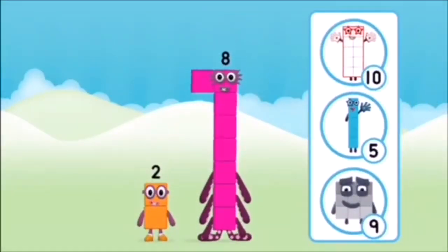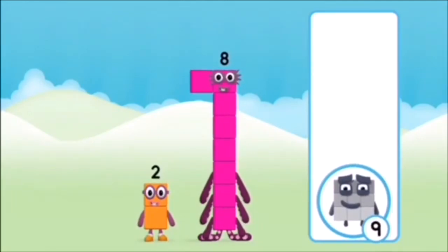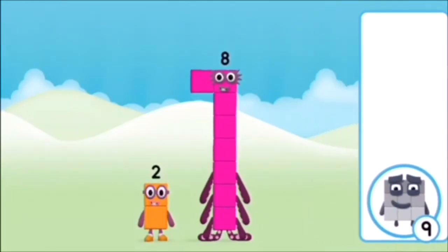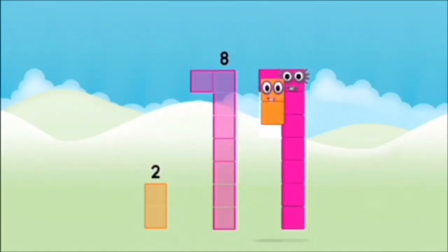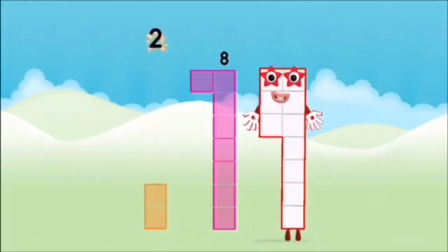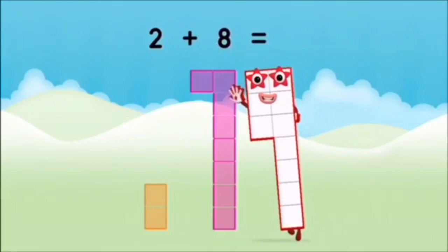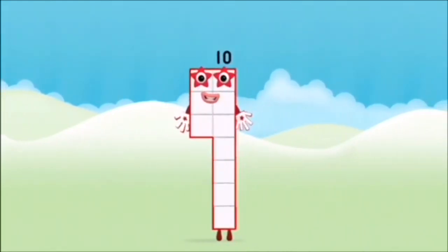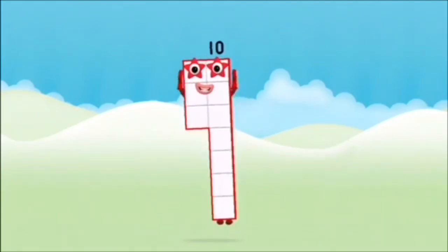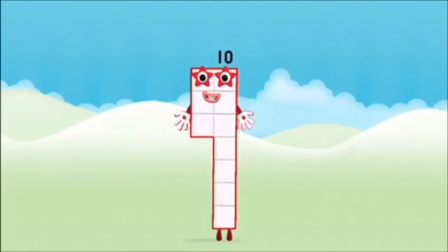Which number block do you think adding these together will equal? Hmm, let's find out! Can you add the number blocks together? Eight! Two! Two plus eight equals ten! Brilliant! You made number block ten!